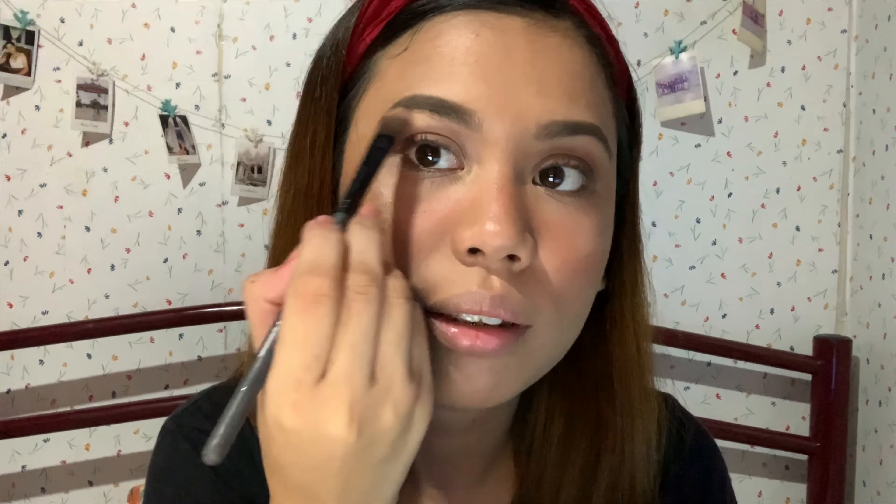So for a better selfie look, we're adding highlighter from Etude House. My cousin gave this to me — thank you so much. I also apply it here to emphasize our on-fleek eyebrows.